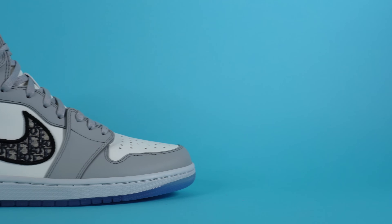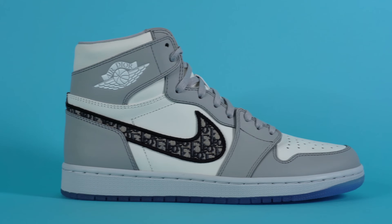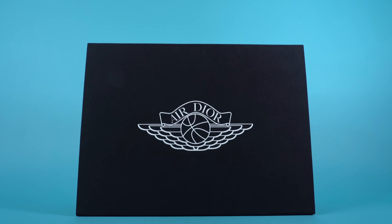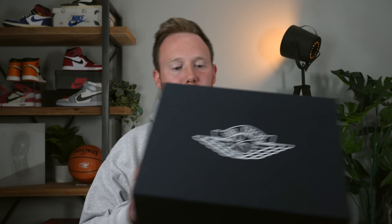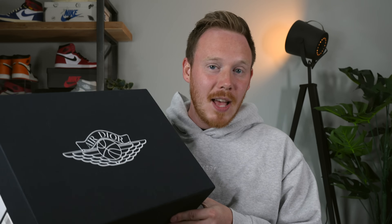So in today's video, we're going to take an up-close and personal look at the Dior Air Jordan 1 highs, also take a look at the retail packaging, and find out whether this shoe is actually worth the price of a car. Let's start with the box, which is pretty different than any other Jordan brand box. Right off the bat, you'll notice that this box is significantly larger than a standard Air Jordan 1 box — it looks about two times the size.